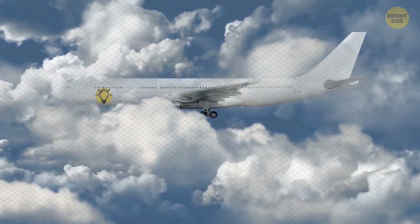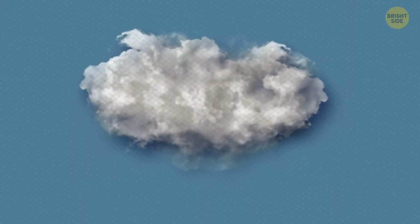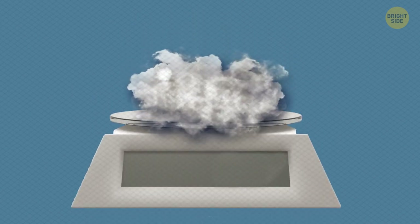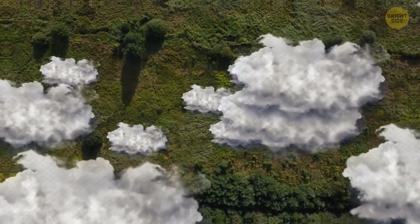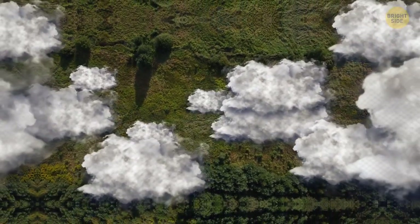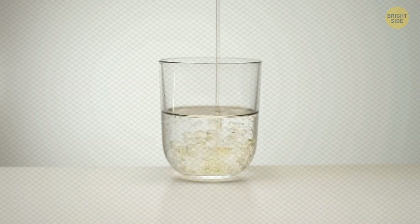How heavy could a cloud be? It looks like it couldn't weigh too much as it floats easily up in the sky. But a cloud could weigh anywhere up to 1 million pounds. That massive cloud is able to float above you because the air is lighter up there and less dense than dry air below. You can see the same effect when observing oil floating on water.